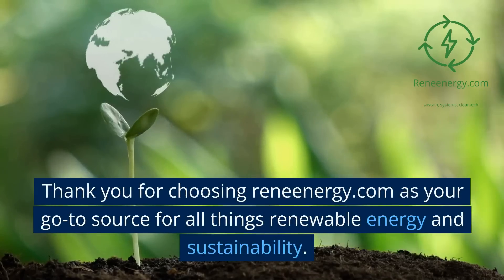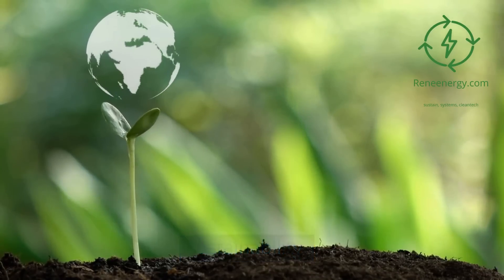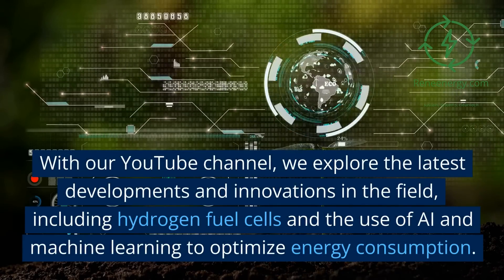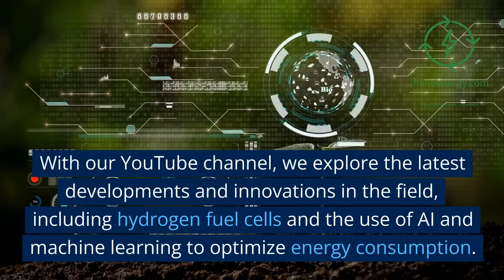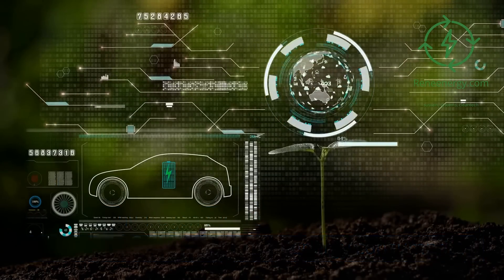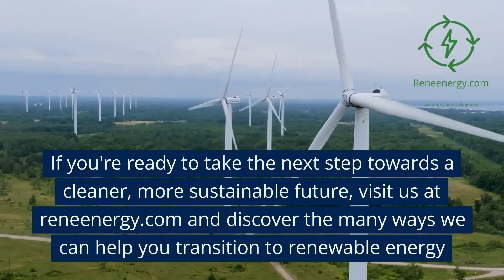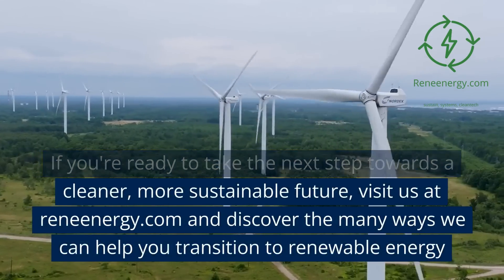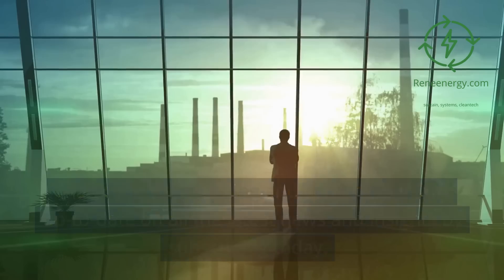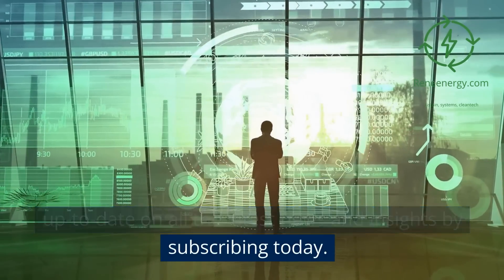Thank you for choosing Renienergy.com as your go-to source for all things renewable energy and sustainability. With our YouTube channel, we explore the latest developments and innovations in the field, including hydrogen fuel cells and the use of AI and machine learning to optimize energy consumption. If you're ready to take the next step towards a cleaner, more sustainable future, visit us at Renienergy.com. Thank you for watching and subscribing — stay up to date on all the latest news and insights by subscribing today.